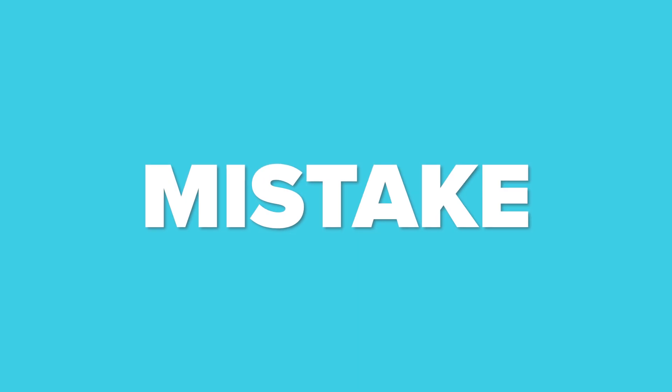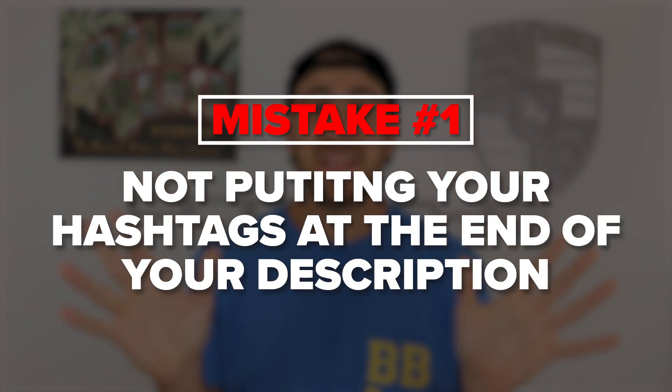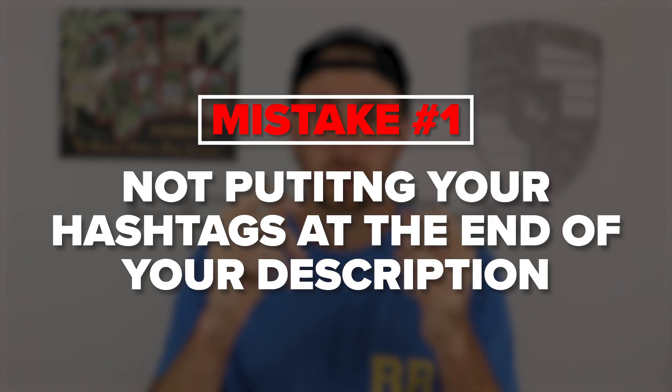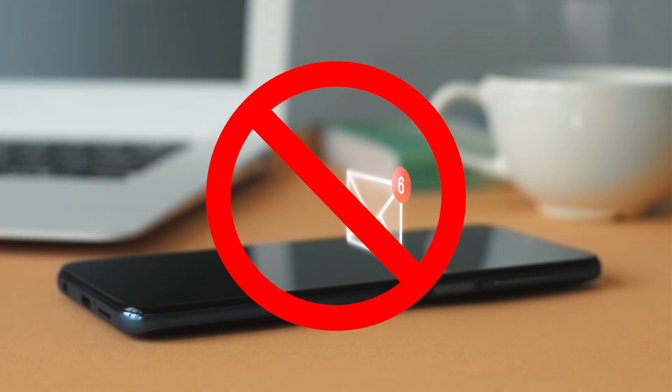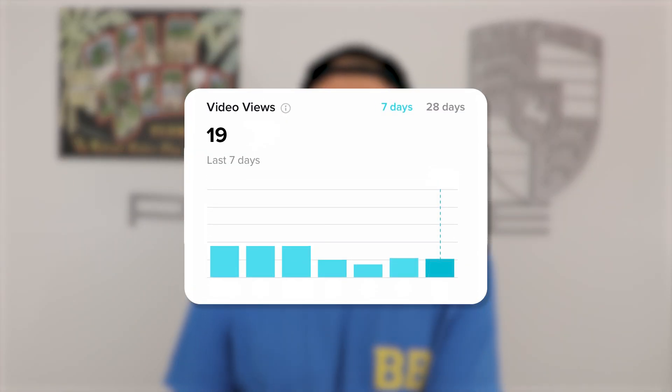There are a few other hashtag mistakes to avoid. Only put hashtags at the end of your description — not throughout the description, not before it, and not in the comment section. Please do not put hidden keywords throughout your TikTok video. This is going to destroy your reach because TikTok knows you're trying to manipulate it with a bunch of keywords, and you'll end up decreasing the amount of reach that you're getting.